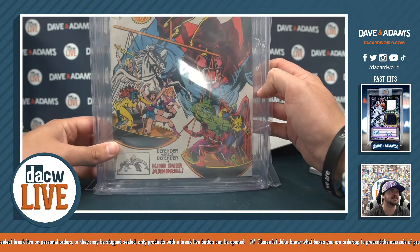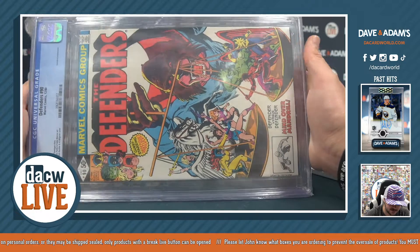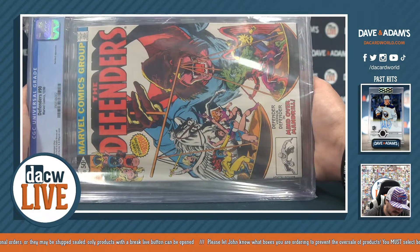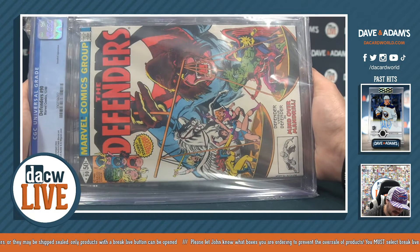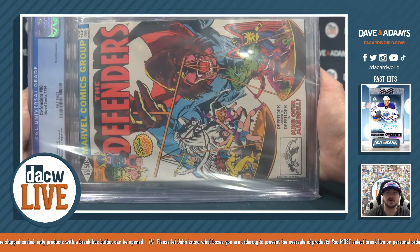Graded 9.8. Larry M., there you go. The Defenders graded comic number 90, graded 9.8, Daredevil appearance, from 1980. There you go, Larry M.